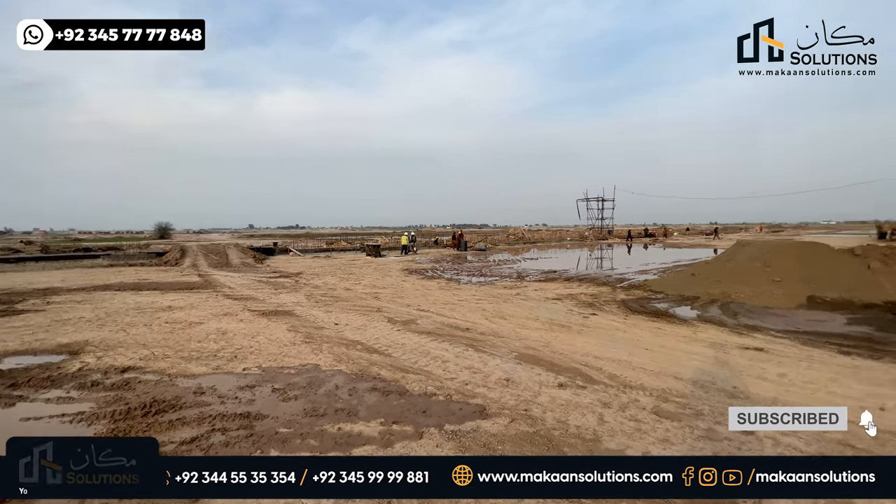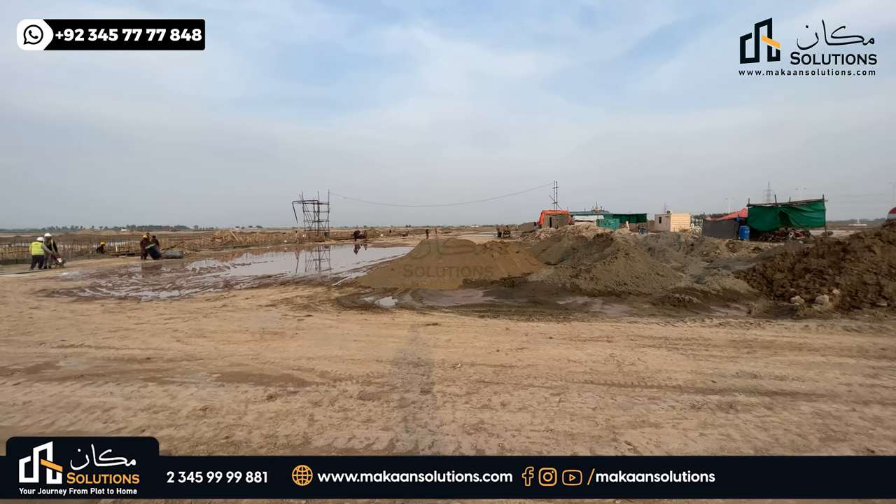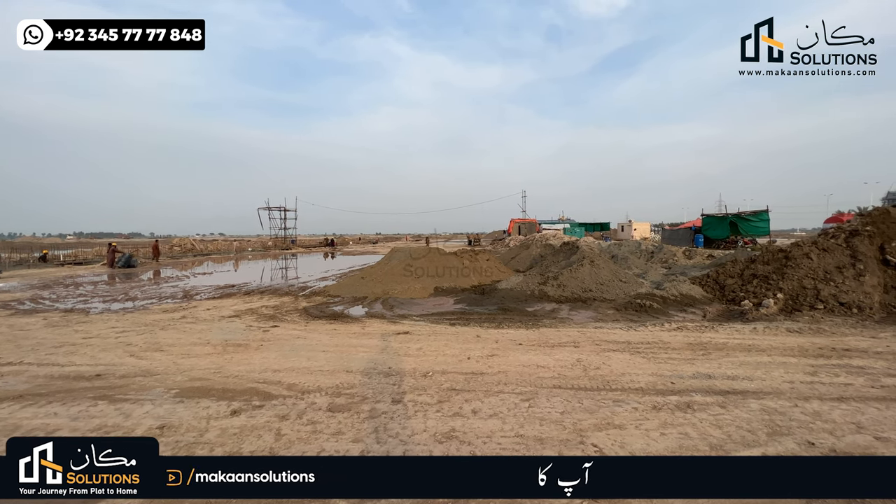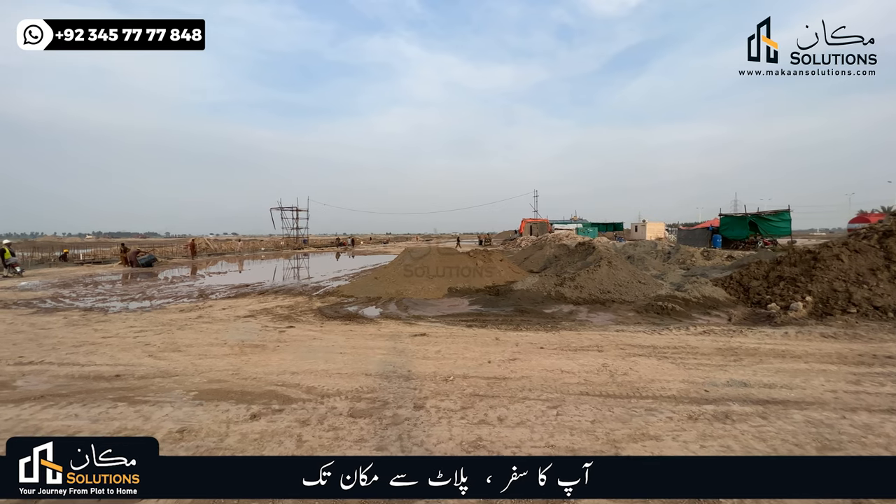On the west side, you have the Lahore South Bypass and the M11 Motorway, which connects to the Lahore South Bypass.